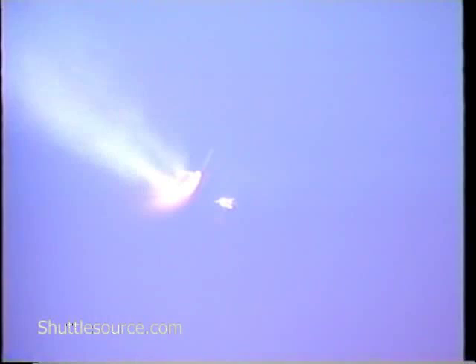Standing by for SRB separation. And both solid rocket boosters have separated. Discovery's velocity now 4,300 feet per second at a downrange distance of 35 nautical miles.